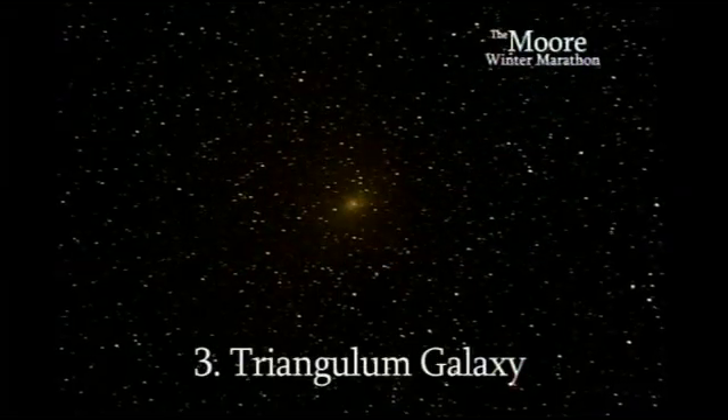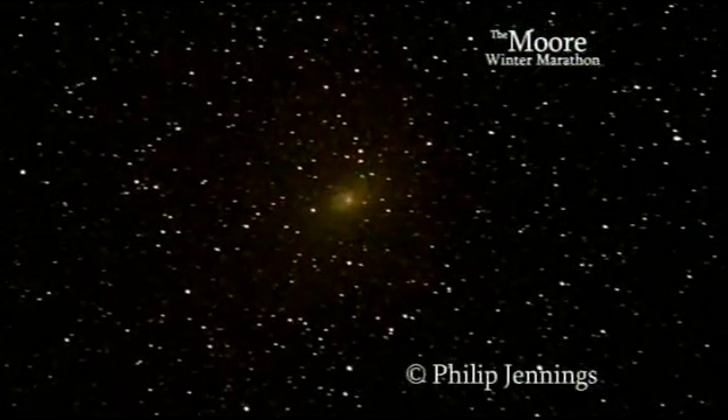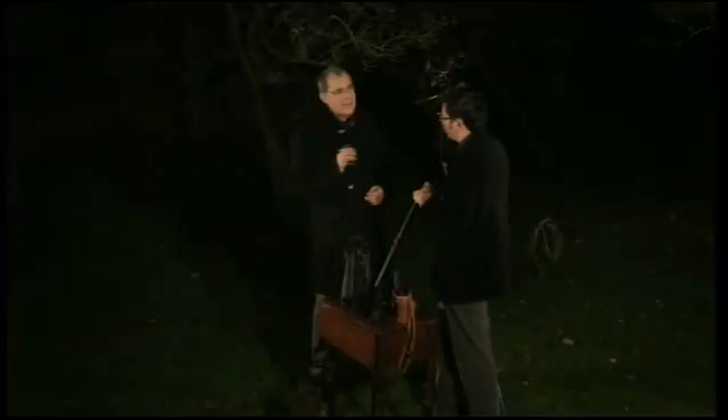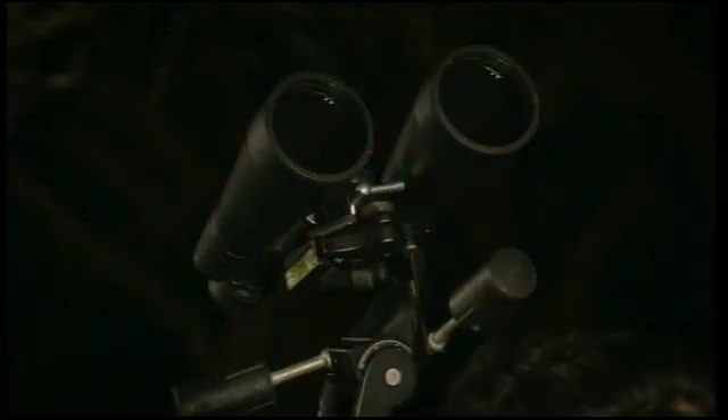Let's start with M33, the Triangulum Galaxy — a spiral galaxy and one of the members of the local group, which comprises our galaxy, the Andromeda Spiral, and a couple of others. It has a very low surface brightness, so it's quite a hard object. You can see it with the naked eye if you've got really good skies, but the way to guarantee a view is to use a wide-field instrument like binoculars, collecting all that very delicate light — light that's come from nearly three million light years away.